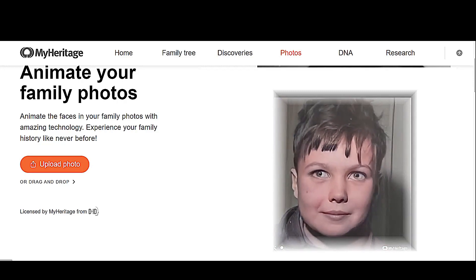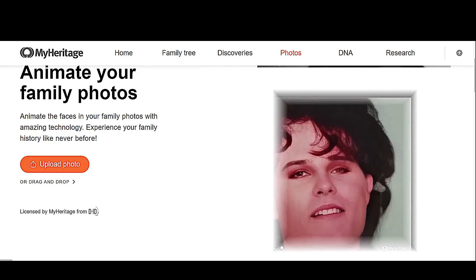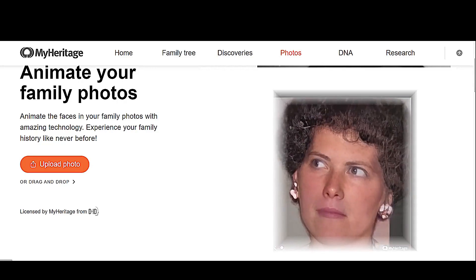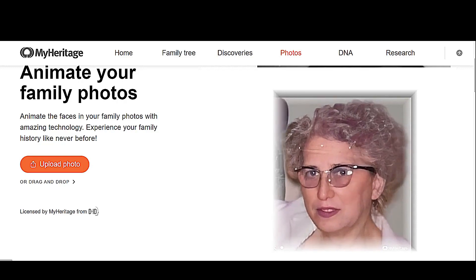I've been able to do many Deep Nostalgia photo-to-animation conversions by just signing up under different account names. One thing I don't like about the animations they give you is their watermark, and you can get around that by cropping the image and stuff like that.